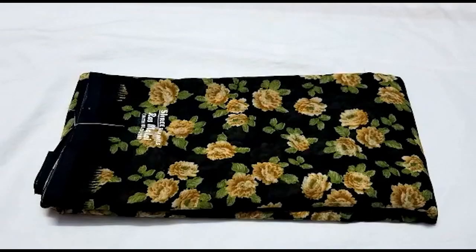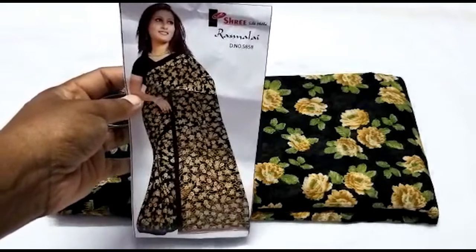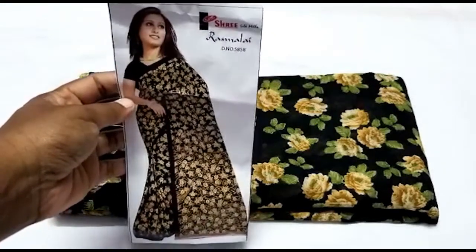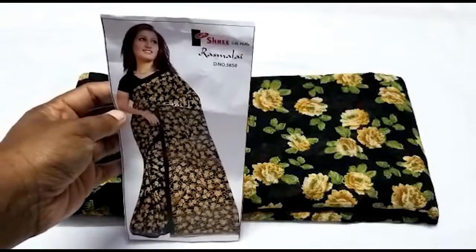Hello friends. This blouse is a plain blouse which is a diamond shape — small diamond shape. So if you have a cat lock, you can see the price is 395 rupees.